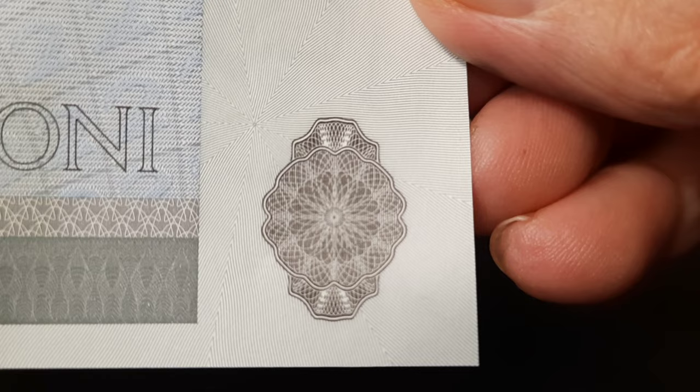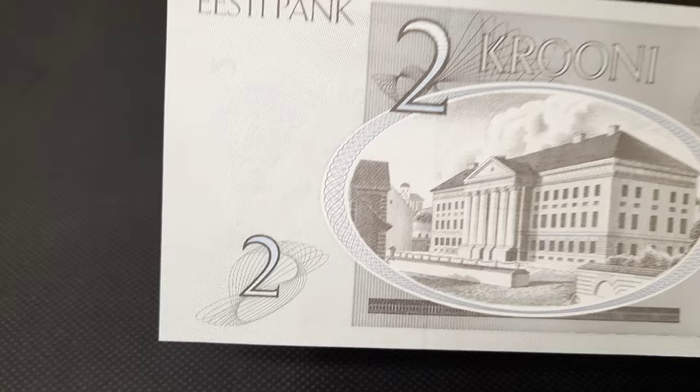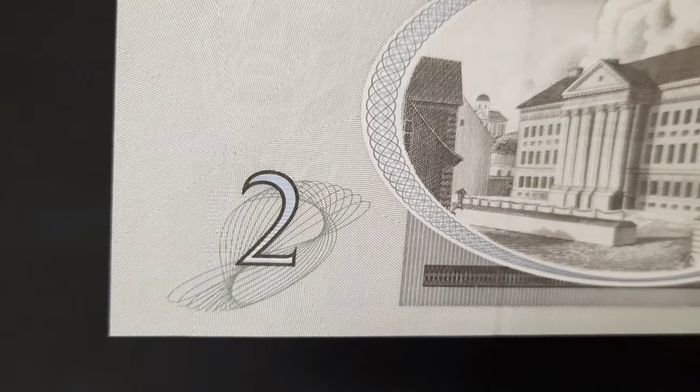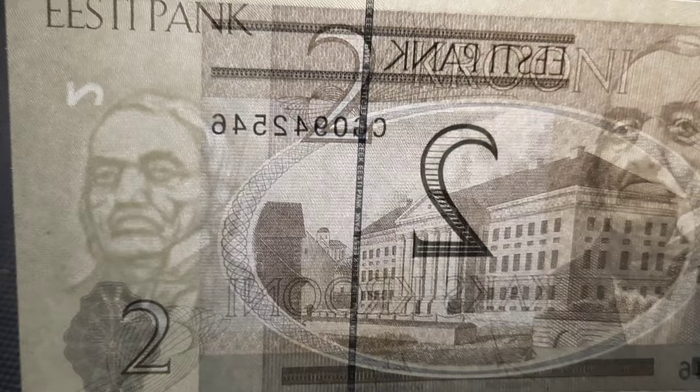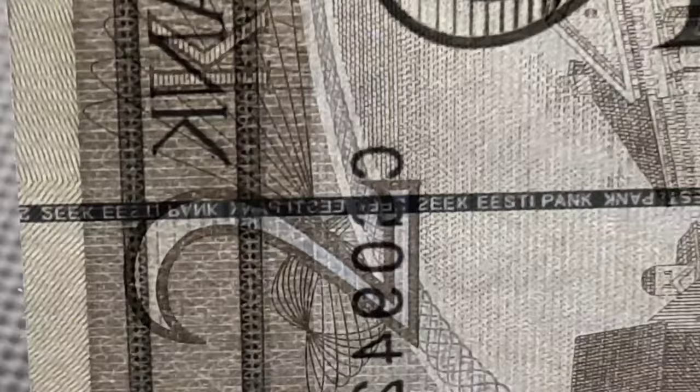The reverse of the note is also straightforward in its design, and bluish-gray in color. It does have a modest 2 with rolling line work in the center left, against an anti-counterfeiting line structure. And in the large white area, we have the watermark of von Baer, with an electrotype 2 above, and a good view of the security thread and micro-printing below the ornamental line, with repeating text of Eesti Pank, or Bank of Estonia.